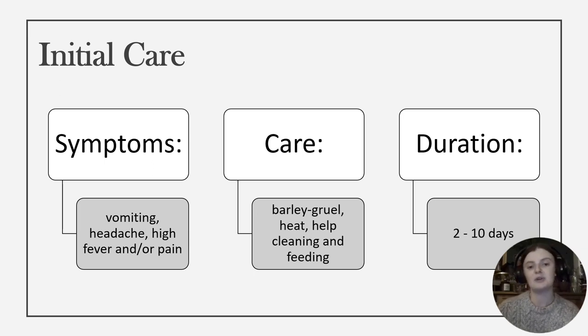This individual may have had an onset of vomiting, headache, high fever and/or pain, likely localised to the legs, indicative of an acute poliomyelitis infection. However, at the time this may have been indistinguishable from any number of viral illnesses. Texts of the time suggest that a diet of barley gruel twice a day was a common treatment for such a viral illness, and a skin or bladder filled with hot water, akin to a modern hot water bottle, may have been applied to areas of pain. The onset of illness would have lasted between two and ten days, during which the individual may have required help with feeding and cleaning themselves. Given that this individual was likely a young child at the time, this level of care would not have been seen as abnormal for them to receive.